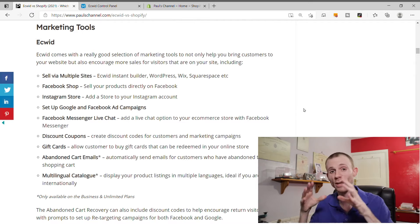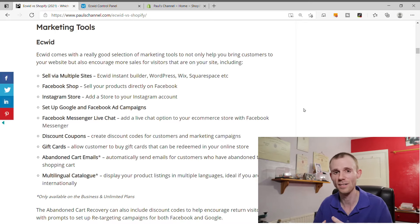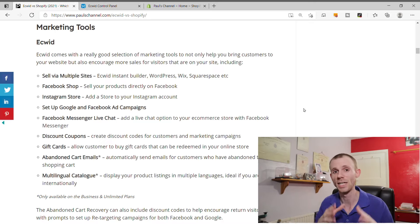When it comes to marketing tools, Ecwid has a really good selection to help get people to your site and convert visitors into paying customers. You can sell across multiple sites — using Ecwid's instant website builder, WordPress, or Wix sites you own. You can also sell via social media platforms like Facebook and Instagram. Features include Facebook Messenger live chat, discount coupons, and gift cards. On the business and unlimited packages, you also get abandoned cart emails with optional discounts, plus multi-language cart support for a global audience.